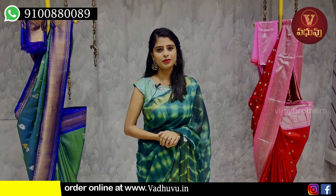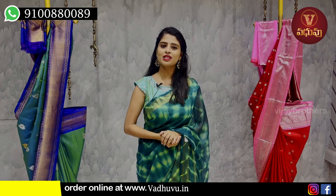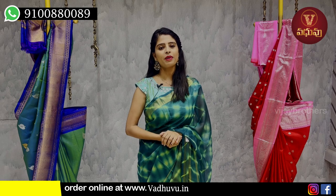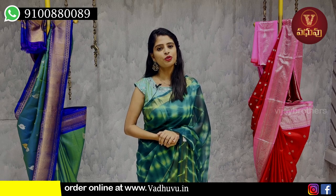If you have a purchase query, you can simply visit the store. The address is near J&U Metro Station, Kaman, 4th building.